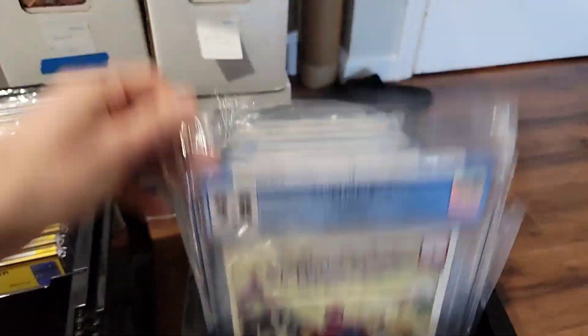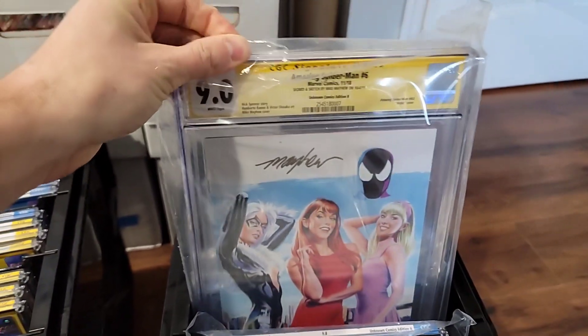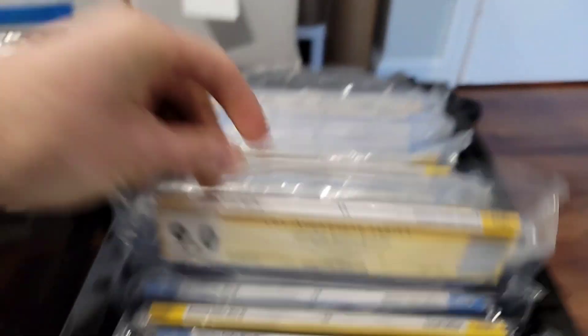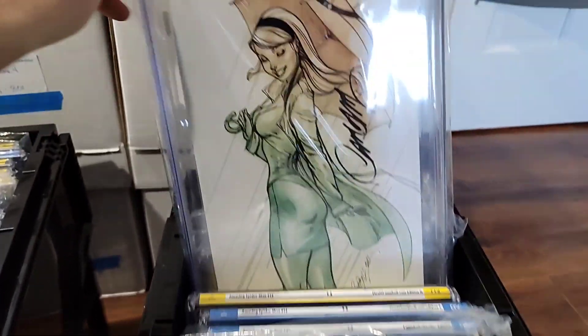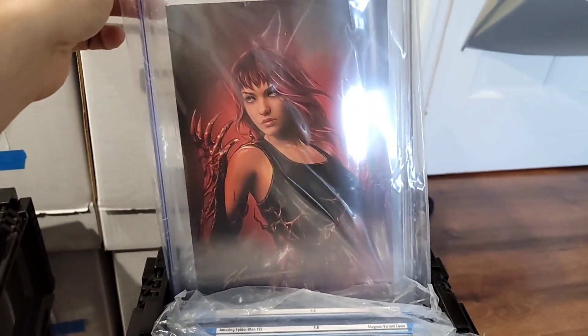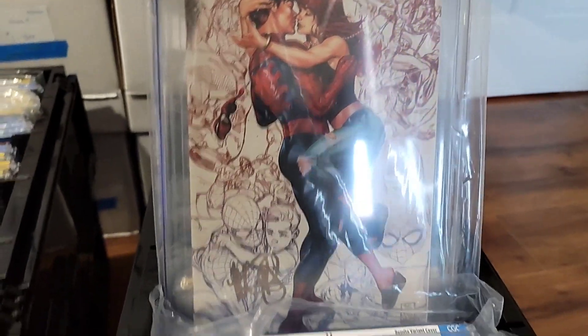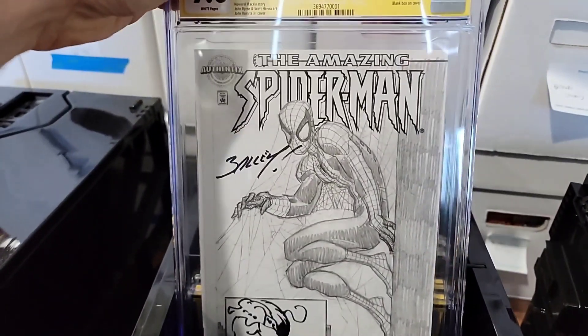I'm just going to flip through this last box — a lot of Spidey variants. We've got some signed stuff. That's Mike Mayhew with a nice sketch. There's a lot of J. Scott Campbell signed stuff in 9.8 — I like that one with the sketch. Shannon Mayer signed, 9.6. A lot of gold label stuff in here. Mark Brooks' signature — great book. We've got an ASM one — this is a Marvel Authentics Bagley with a sketch.